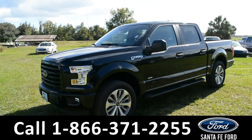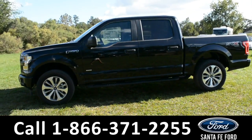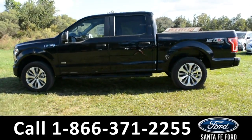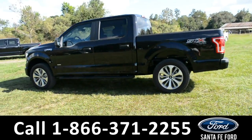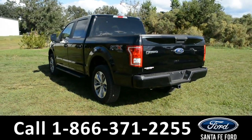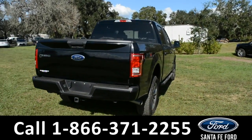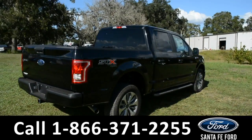This 2017 Ford F-150 XL has fog lights and alloy wheels, a remote keyless entry with solar tinted windows, tow hooks and a hitch receiver, as well as running boards. For more information, please visit our website at SantaFeFord.com or give us a call at the number below.